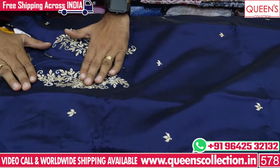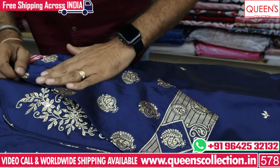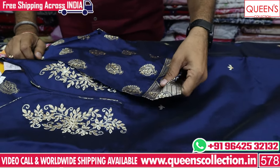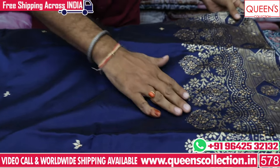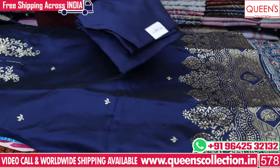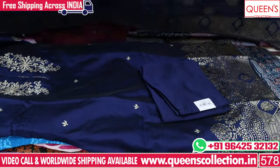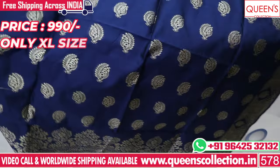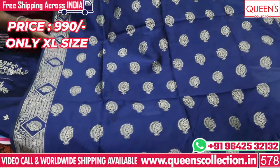The neck pattern is a nice handwork pattern and the sleeves are also in Banarasi weaving. The embroidery work is also in the top. The variety is also in the bottom of the fabric. The price range is in the 990 range.